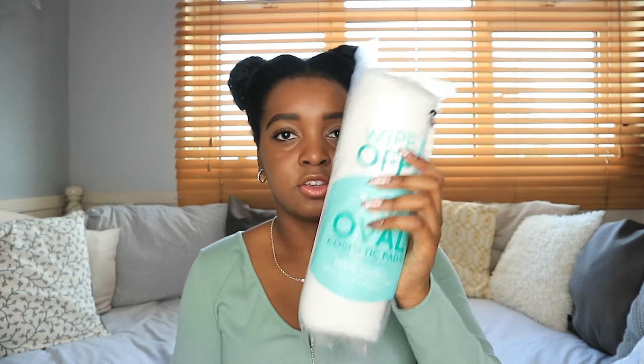Next thing I got was just typical face pads to use with my micellar water and things, which were only 90p.